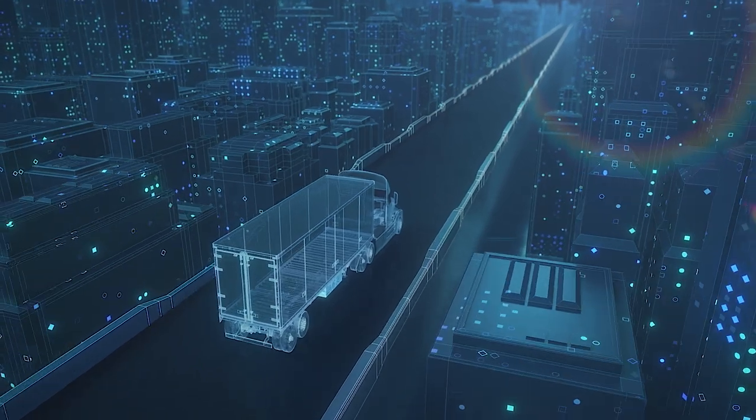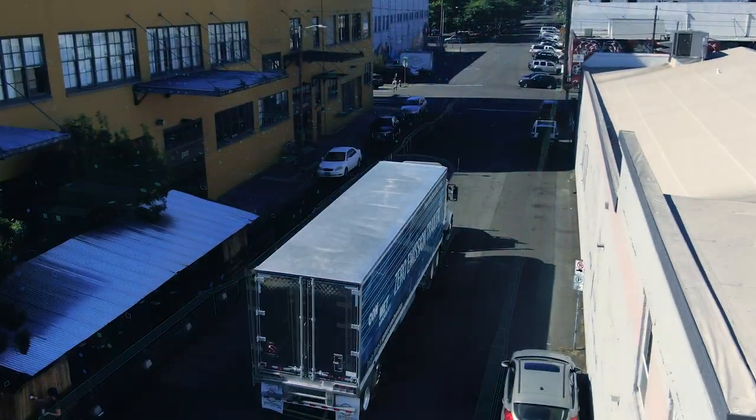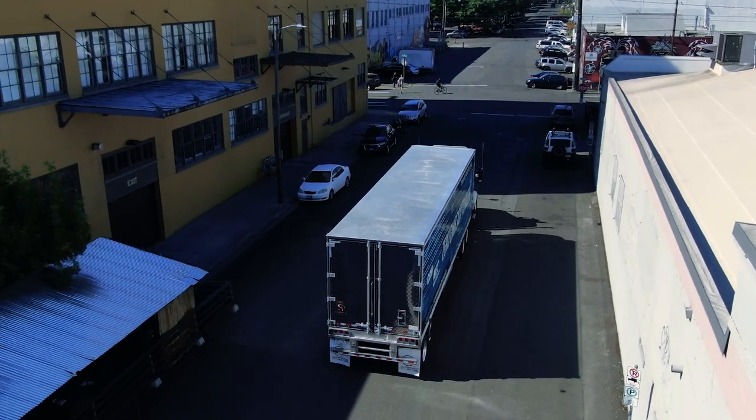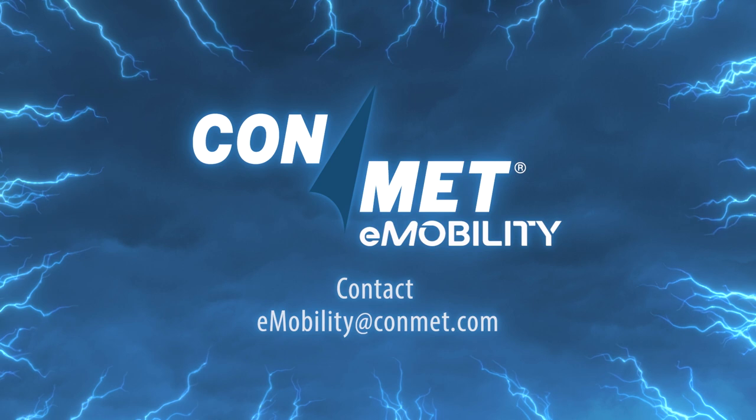ConMet e-Mobility is committed to providing transformative technologies for an era of alternative power and is proud to offer fleets the opportunity to trial the e-Hub. Contact e-Mobility at ConMet.com to schedule your zero-emission trailer experience today.